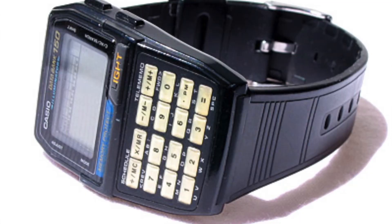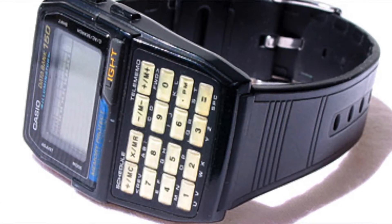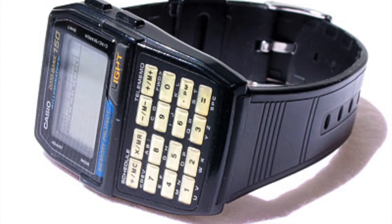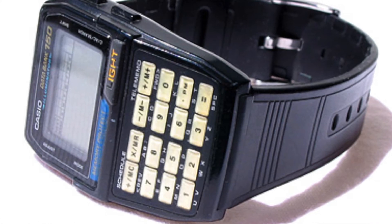I actually owned a Casio databank watch before. Sometime in the 1990s I bought myself a different one — the DBC-150, which was already able to store 150 telephone numbers. I wasn't really a watch person, but I loved that watch. I was actually wearing my DBC-150 as my only watch for 10 years. Unfortunately, that watch got lost.